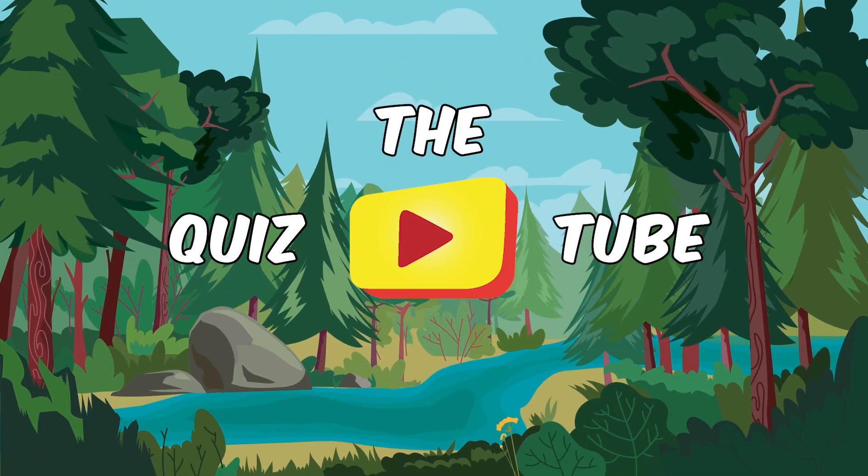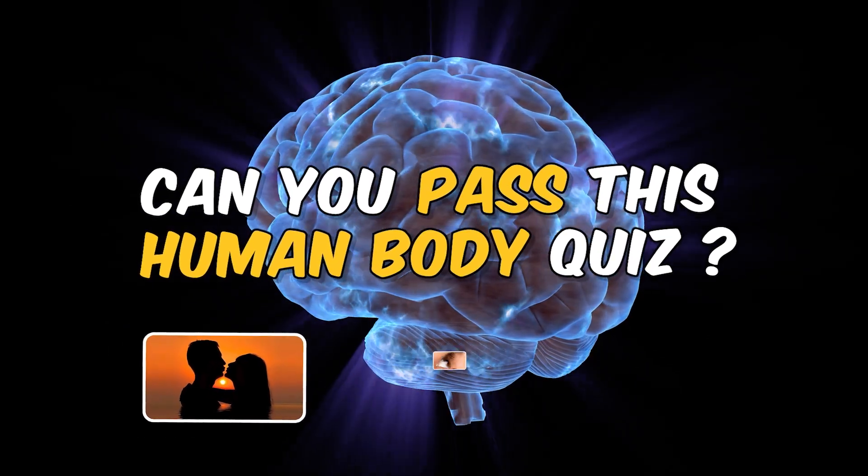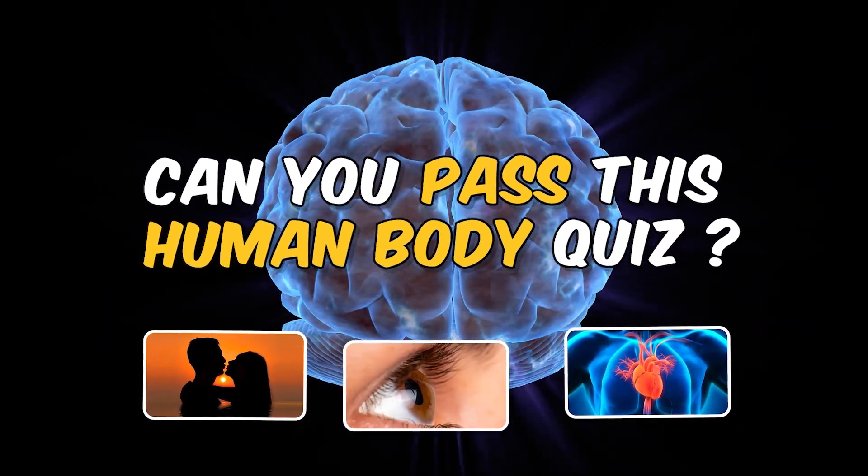Welcome back to the QuizTube channel. Do you know the mysteries of your body? Let's find out with this quiz.